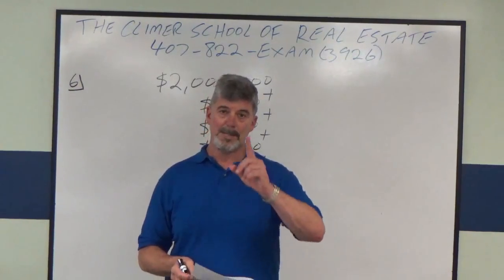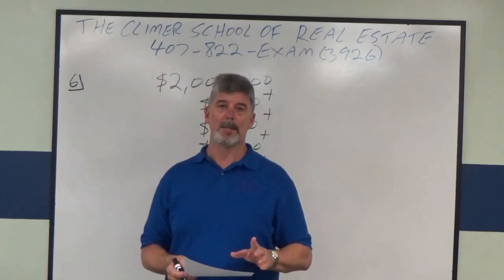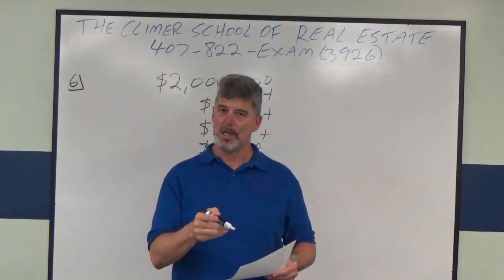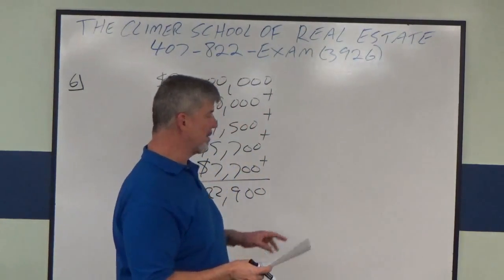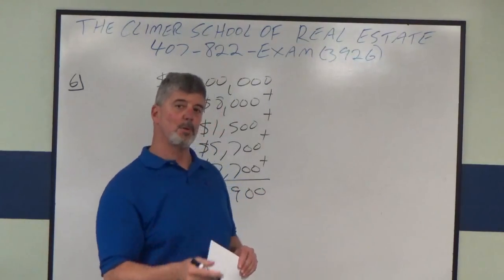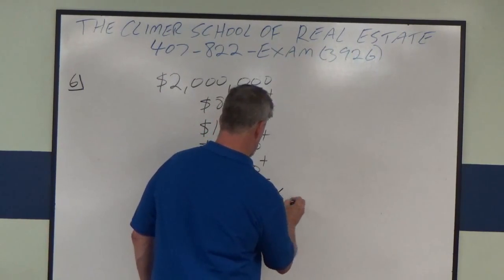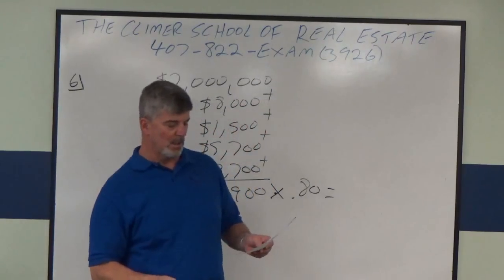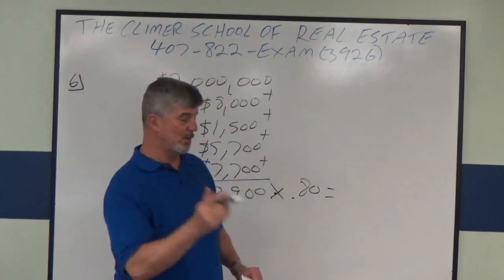Next, if the land is twenty percent — which you'll be given in the problem — that means the building value is eighty percent. That's your building ratio. You have to take the land out. So now I'm going to multiply $2,022,900 times 0.8, the decimal equivalent of eighty percent. That gives me one million six hundred eighteen thousand three hundred twenty dollars.